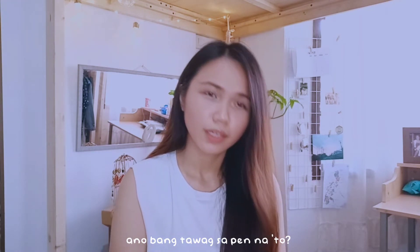Ang dami ko kinukuha sa ate ko, guys! Hindi ito talaga sa akin — ate ko ito. Shout out sa ate ko — alam ko na, hanapin mo ito sa akin!